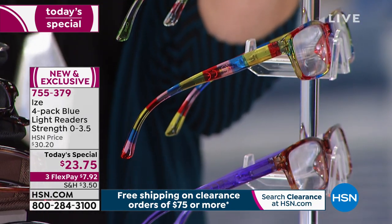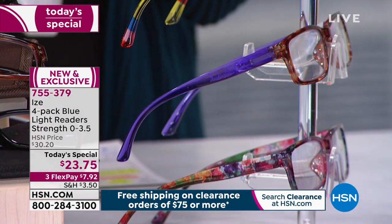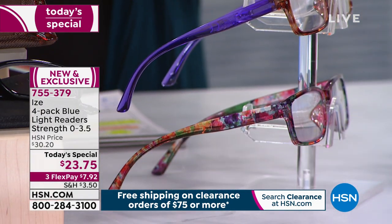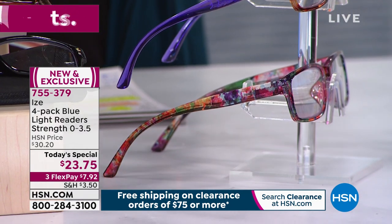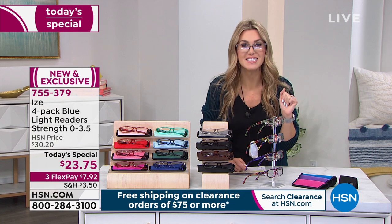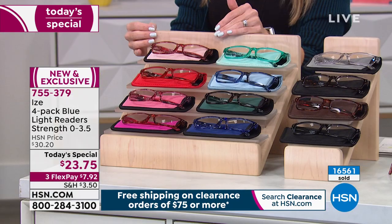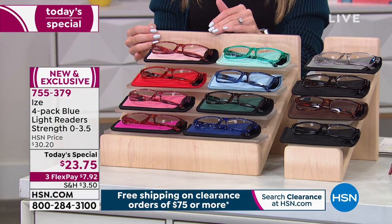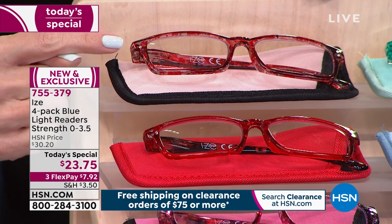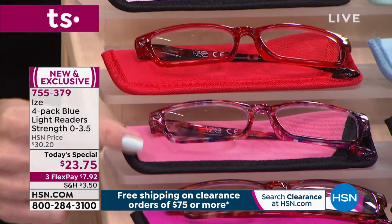You'll also get the color-coordinated case to go along with them. Our one-day-only price is $23.75 — you can break it up on FlexPay and we'll send it right out to you. This is brand new, exclusive, and a one-day-only offer that over 16,000 of you have said yes to. Let me show you all of the colors. This first color combination is called Pink Red — you're going to get beautiful pinks and reds with a coordinating case.